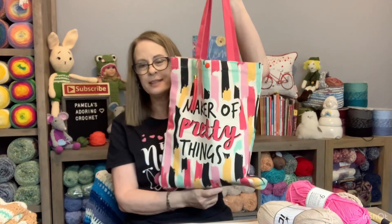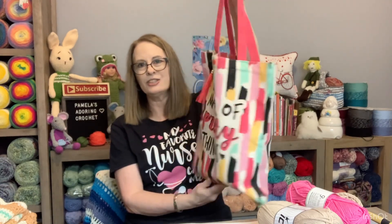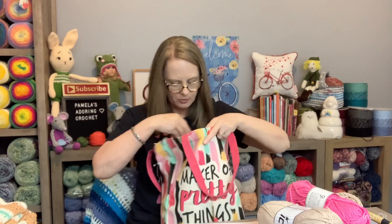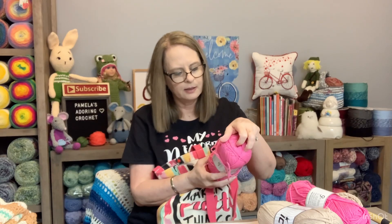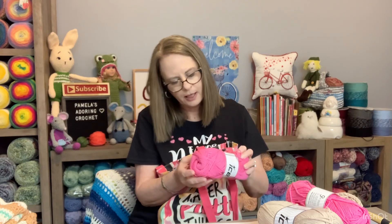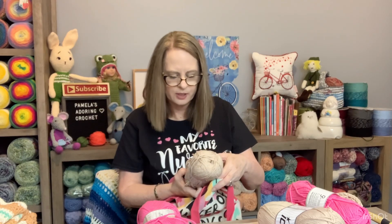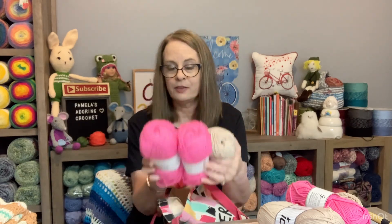Here's the bag I bought at Michael's - got it on clearance and it's just adorable. I'm using it as my project bag for this purse project. The yarn is 55% cotton, 45% acrylic. In this bag I have those two out and then I have these three as well.